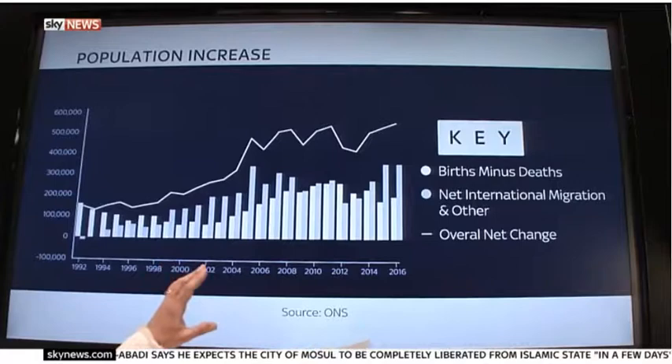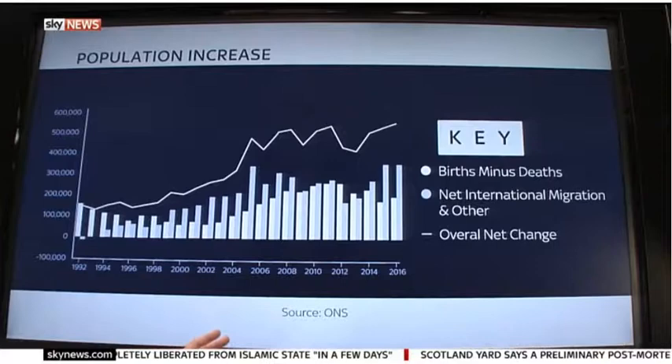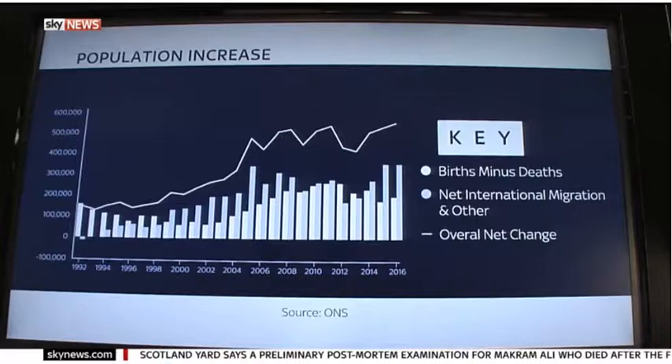I'm joined now by Professor Christian Dussman, who's the Director for the Centre for Research and Analysis of Migration at UCL. We've seen a population increase around the size of Bradford. Is this something that's going to continue, do you think?